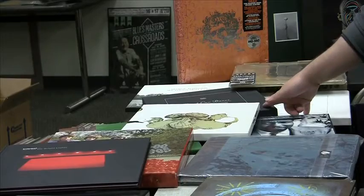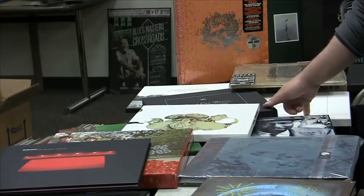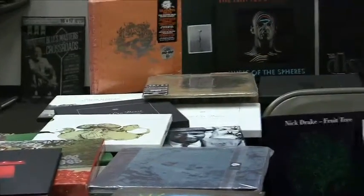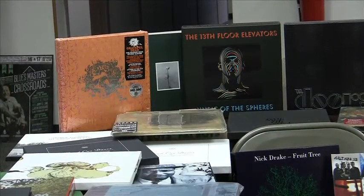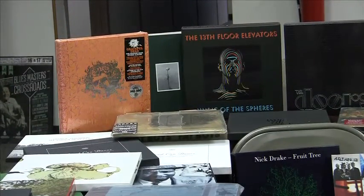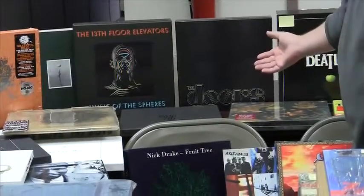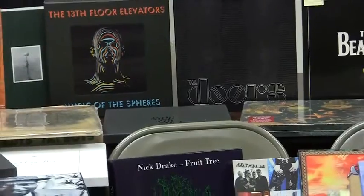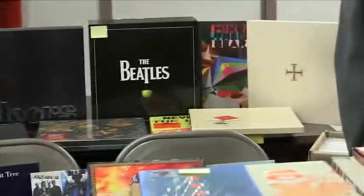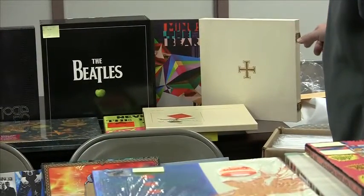Both volumes one and two of Dead Can Dance are here. We've also got the Thirteenth Floor Elevators' Music of the Spheres — that's the entirety of Thirteenth Floor Elevators. There's a Dark Knight of the Soul box set, which is a collaboration between Danger Mouse and Sparklehorse. Also some Sex Pistols, Melancholy and the Infinite Sadness, and some Minus the Bear — that's a very cool book-style box set.